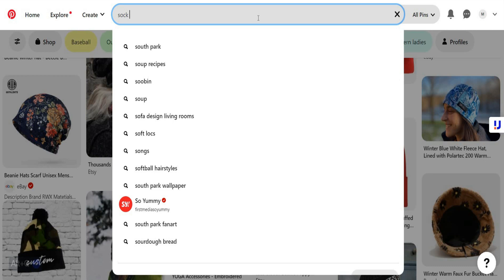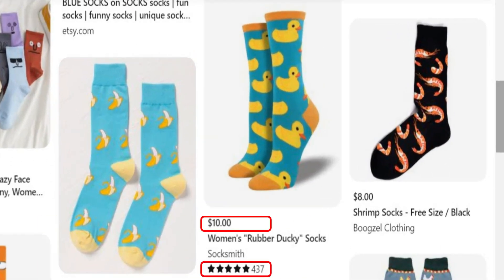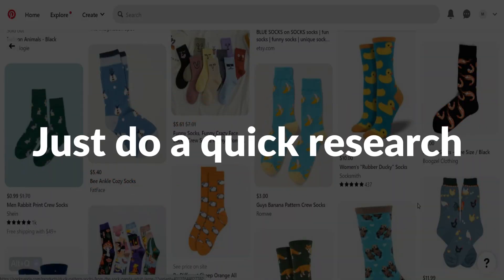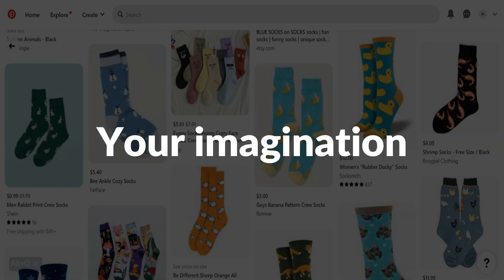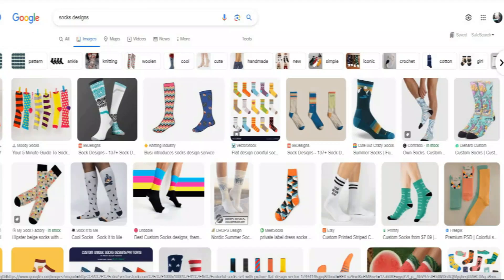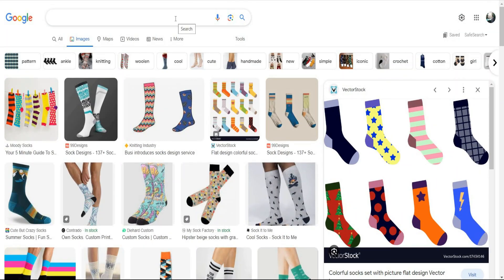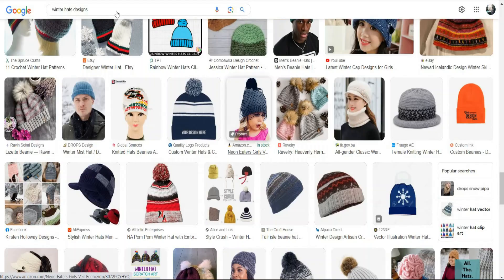Let's search for something different — I will search for socks designs to get new inspirations. Look at these rubber ducky socks: the price is $10 and it has around 437 reviews, meaning this simple design makes around $4,370 in sales. Now let's jump to the last method, which is searching on Google. Take your time to search for something attractive and new, and again, remember that the point is not to copy and steal — only do your research to be inspired to do something different.